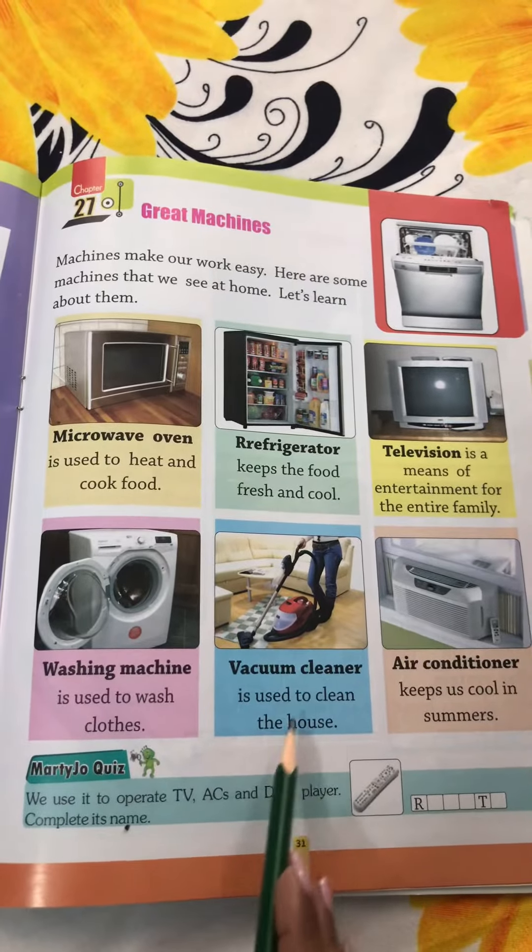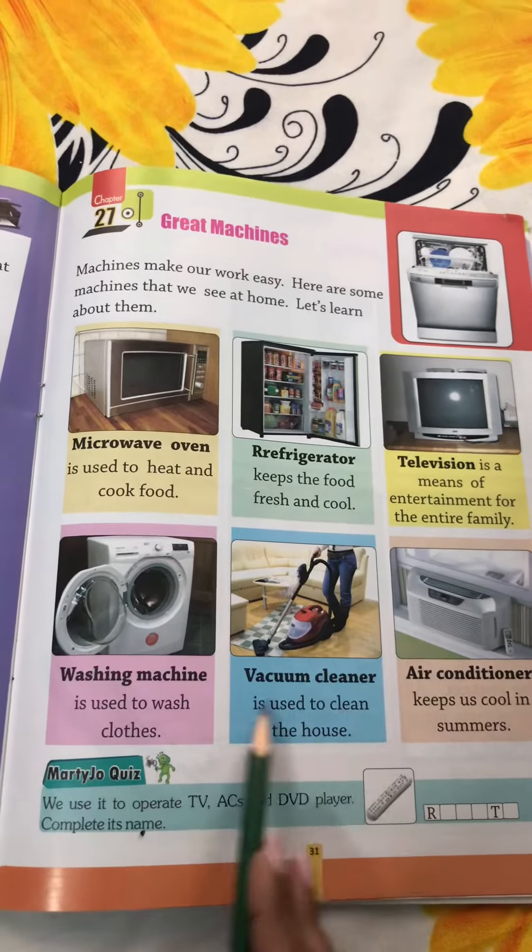Vacuum cleaner is used to clean the house. Just like a broom, vacuum cleaner also cleans the house.